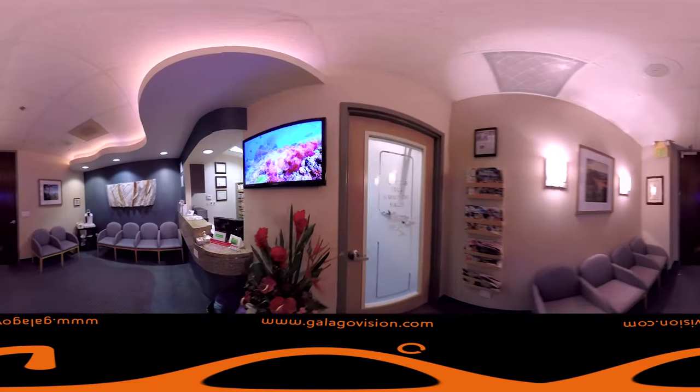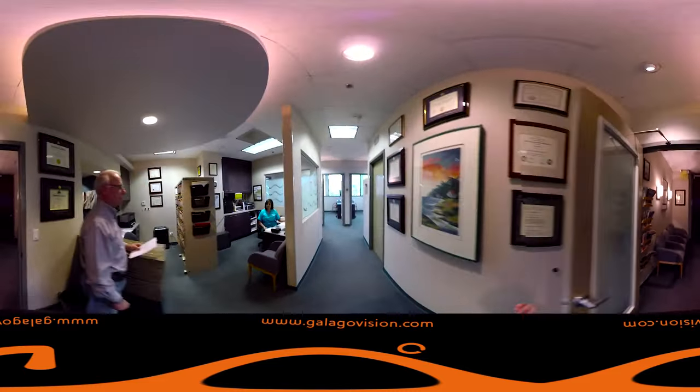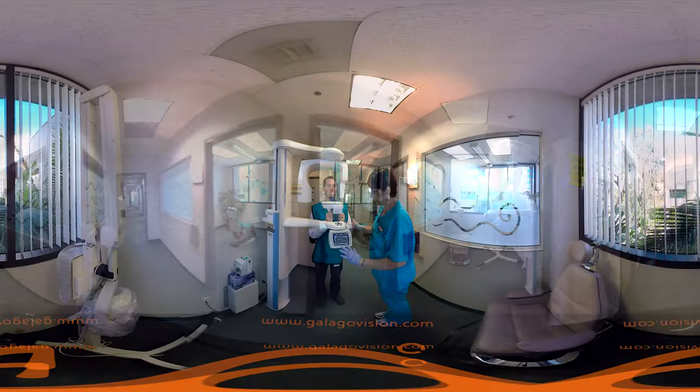As we head back to the exam rooms past our reception, where we keep our dual file system of paper and digital records, you will find our Panorex machine. This is where we take our 2D digital panoramic images.